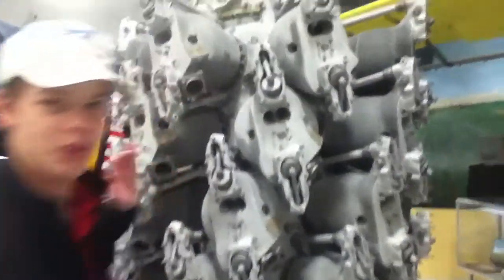Hey guys, Martin here from Aviation Fargo, and today I will be showing you this Pratt & Whitney R4360 Wasp Major engine. This engine has a 28-cylinder, 3500 horsepower configuration.